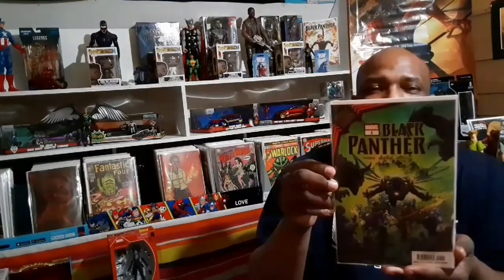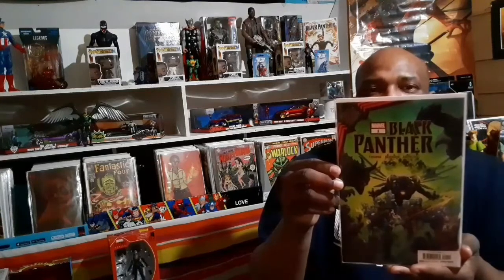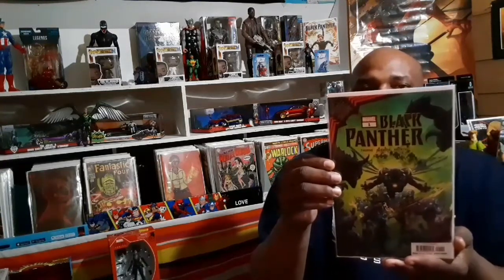I grabbed one for spits and giggles. Just a beautiful cover — awesome. When I pop this in a mylar I know those covers are going to look crazy. Beautiful colors.